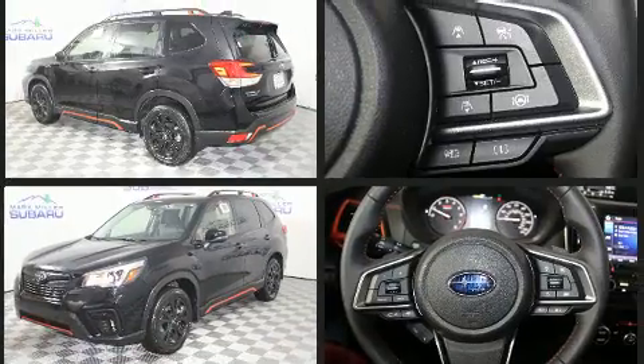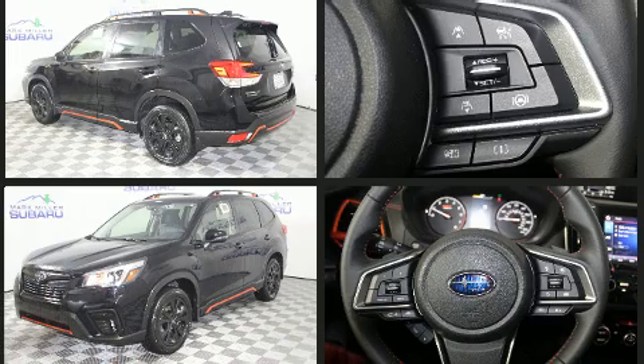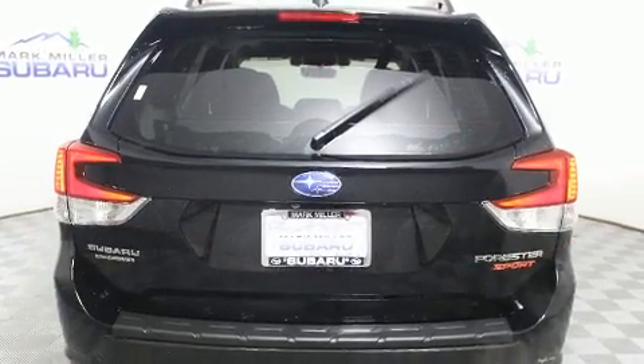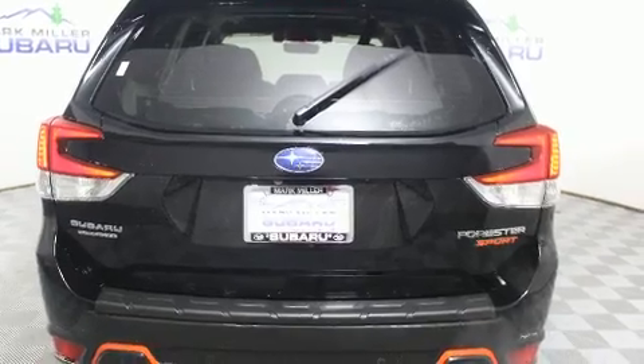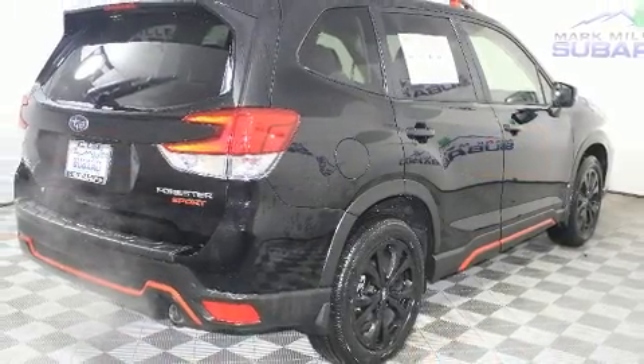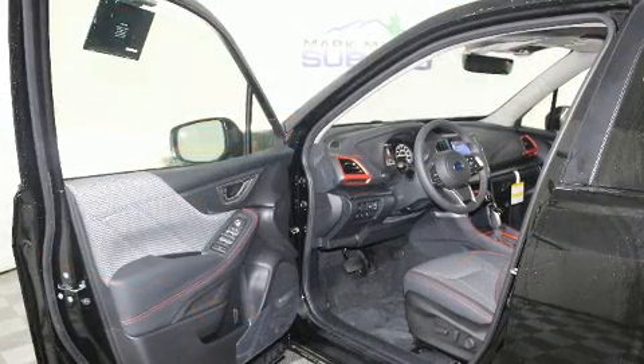Subaru prioritized fit and finish as evidenced by one-touch window functionality, adjustable headrests in all seating positions, a built-in garage door transmitter, an automatic dimming rear-view mirror, automatic dimming door mirrors, a power liftgate, and a blind-spot monitoring system.